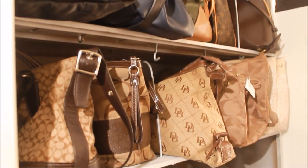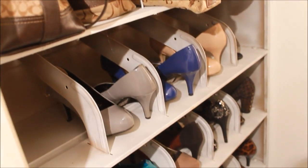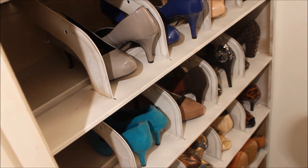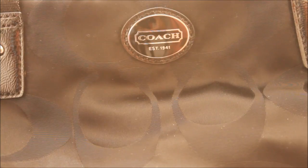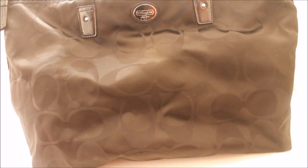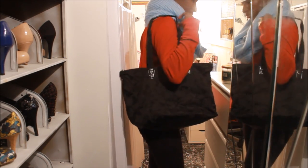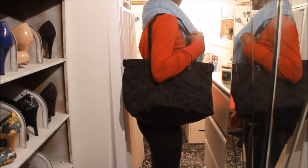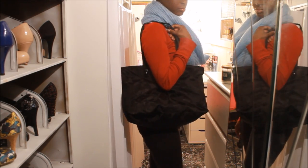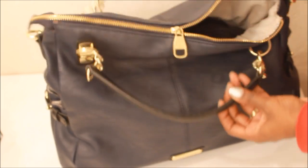I keep all of my bags and my shoes on this shelf. I've already done a shoe collection — if you guys would like to see that, it will be linked down below. Let's just get started. This is the first bag — this is a big black satchel bag from Coach. I'm not really sure about all the names of my bags. I really like this bag because it is lightweight and you can pretty much wear it with anything, and it's great for traveling. It is huge — you can put anything in it.